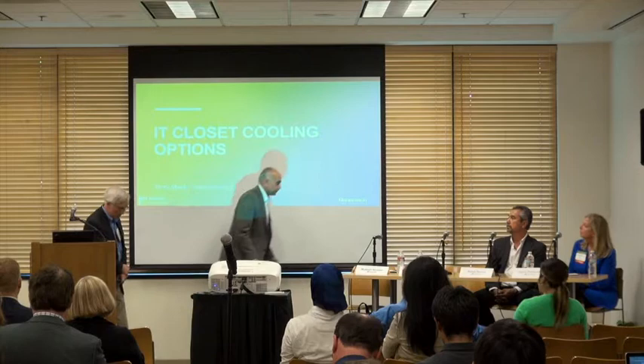I'll pass on to Jeremy, who will talk about a few technologies on the cooling side. I'm going to focus on the IT closets themselves and how they've evolved over time, and what we at Genentech have done over the last 39 years.